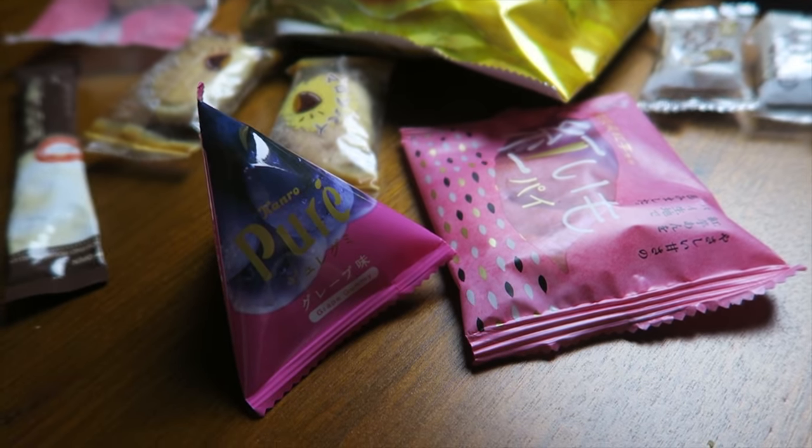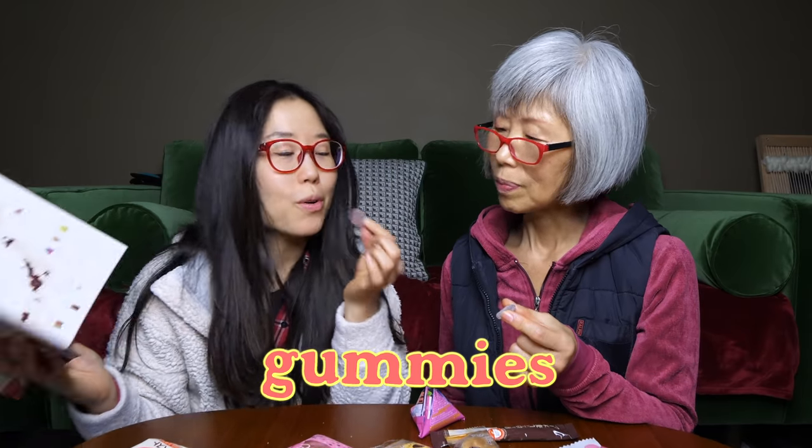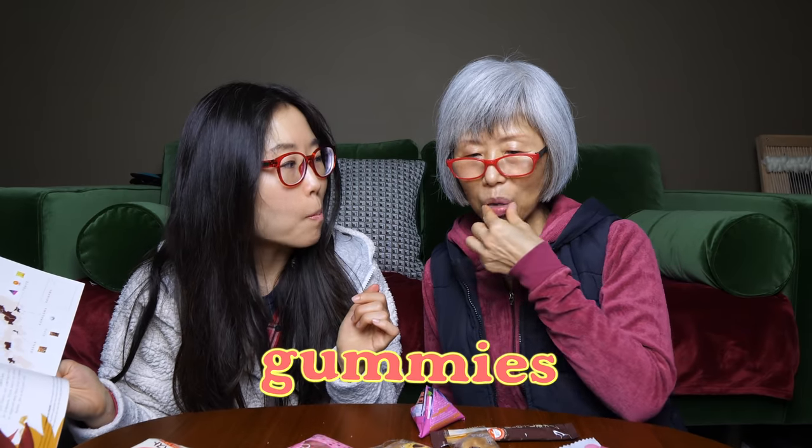We have six snacks left — let's try one more. This one's from Tokyo — sour and sweet, very refreshing, like grape juice. We're going to save the rest of the snacks for another day; gotta space out that joy. If you guys are interested in getting your own Boksu box, remember to check the link in the description box. Happy snacking, everyone!